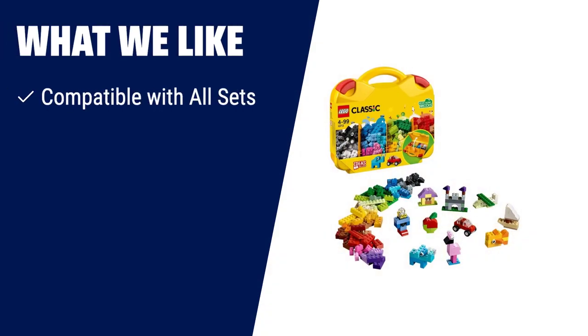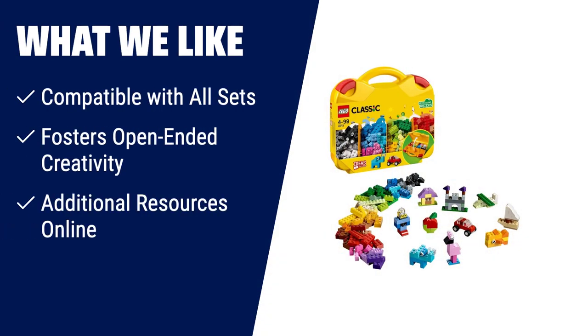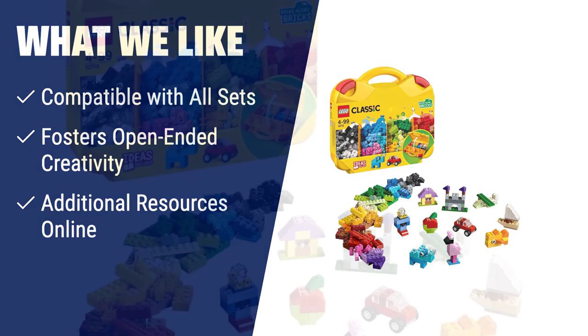What we like: If you want to spark creativity and learning in your child, this Lego Classic set is a great addition to their building collection. It is compatible with all Lego construction sets, making it suitable for preschool and elementary school classrooms. This set fosters open-ended creativity and imagination, providing endless building possibilities. Additionally, it offers access to extra building instructions, fun videos, ideas and inspiration online to enhance your child's Lego building experience.